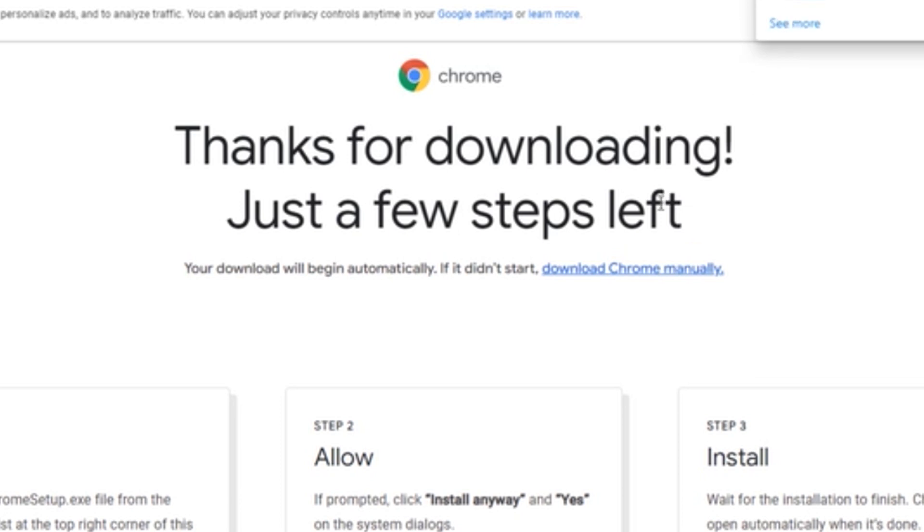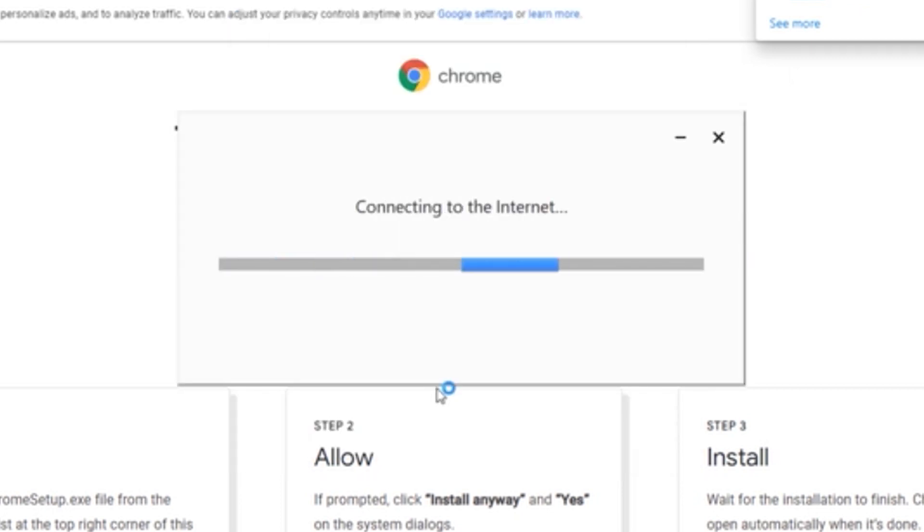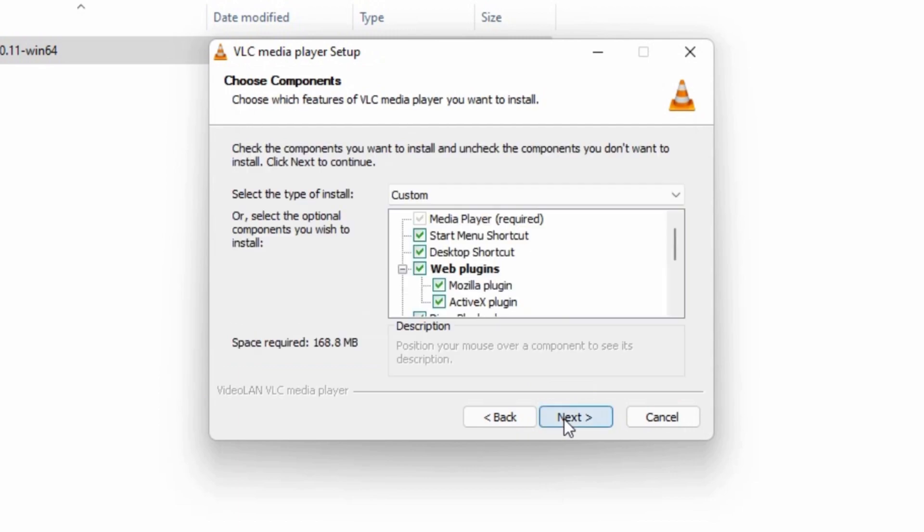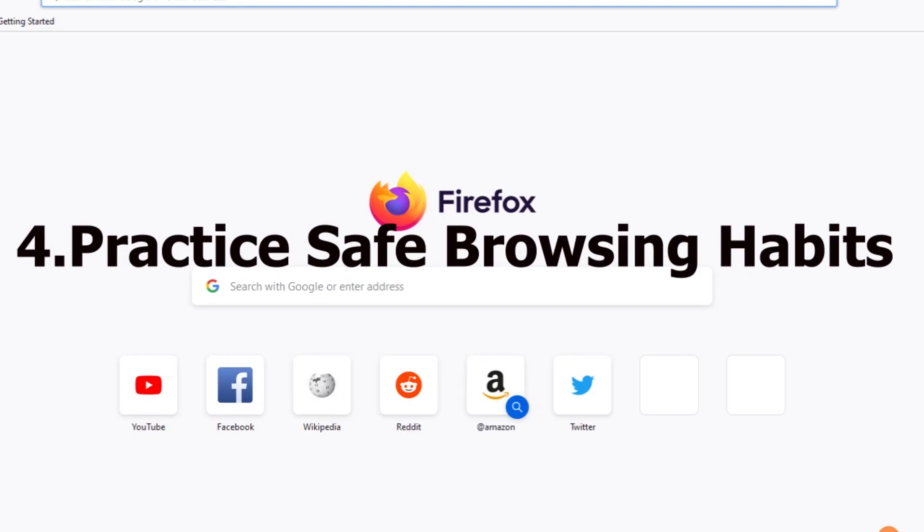Some vital key software categories to focus on for updates are: antivirus and security software, web browsers, productivity software, system drivers, utility software, and media players.